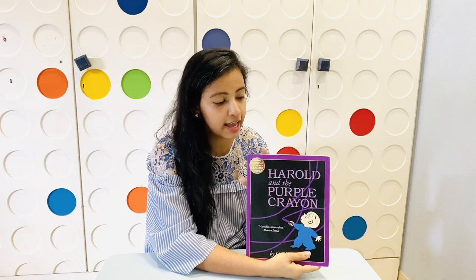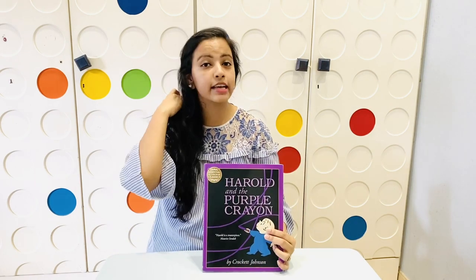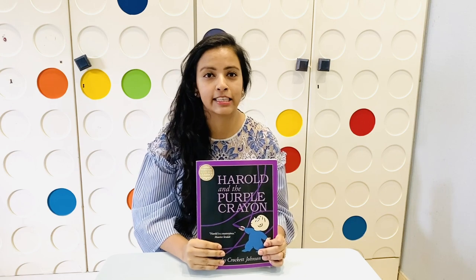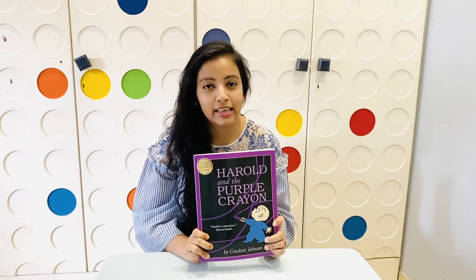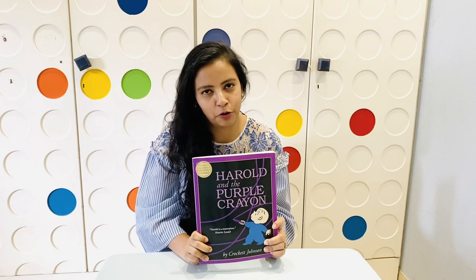This is the story of a little boy who loved his purple crayon. The reason I wanted to share this story with you is because my little one loves his purple crayon as well and loves to draw with it. Thank you for watching the video and hope you liked it!